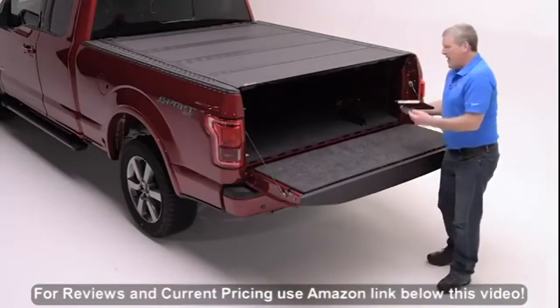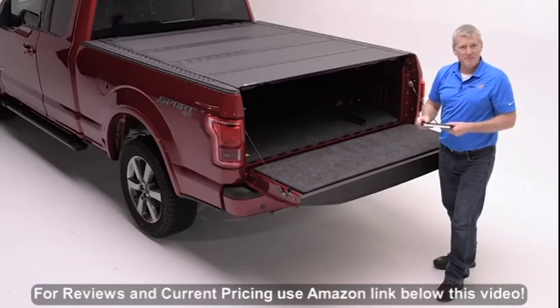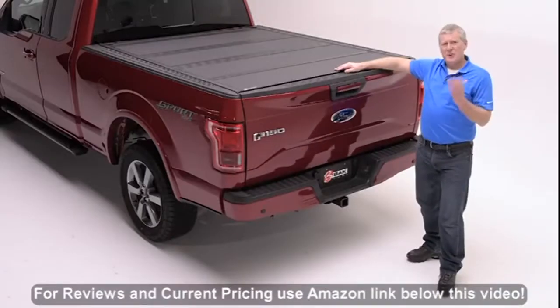Moreover, it offers our premium density core capable of standing up to 400 pounds of weight distributed over the top. This product is going to be robust and perfect for the UV desert climate and off-road applications.